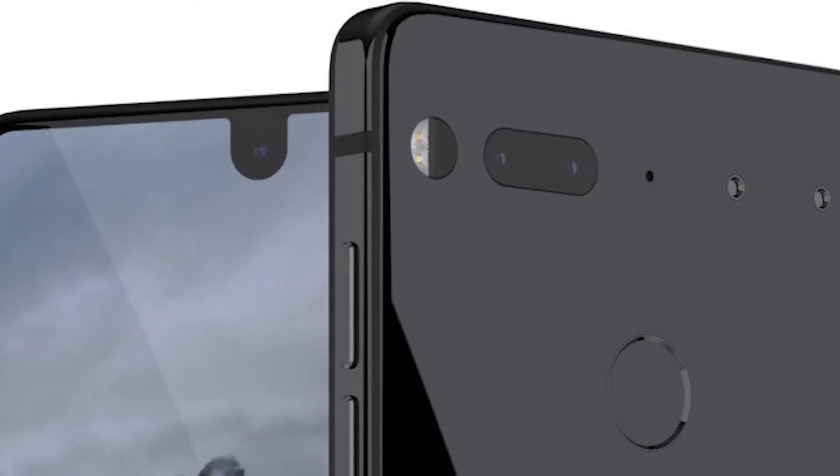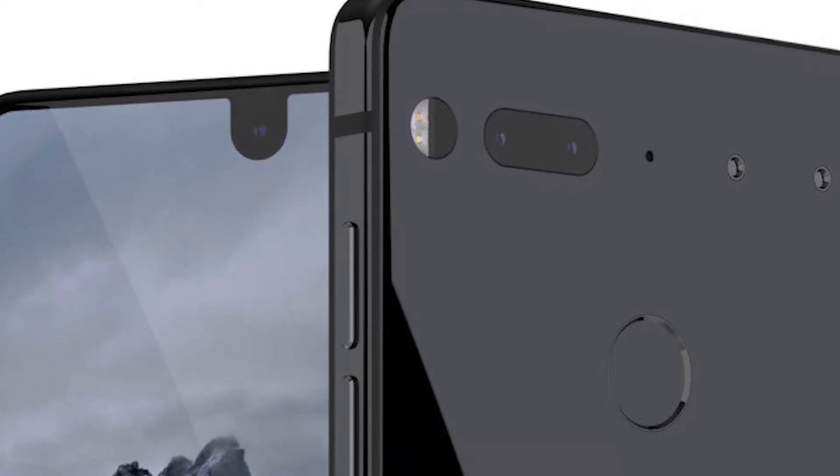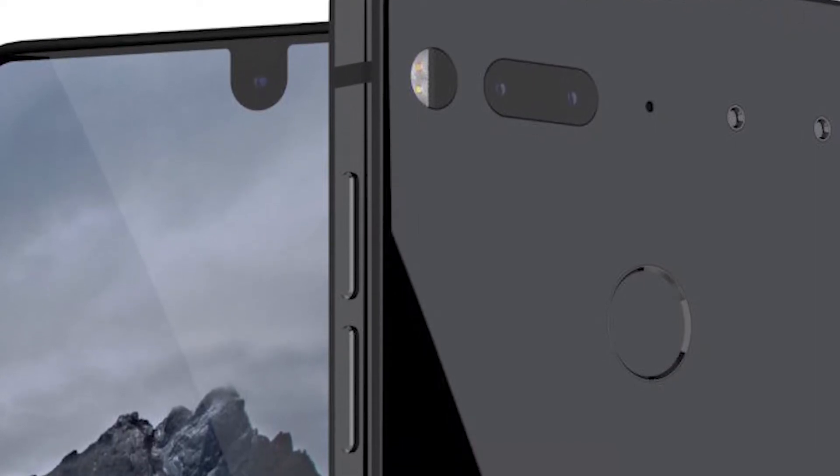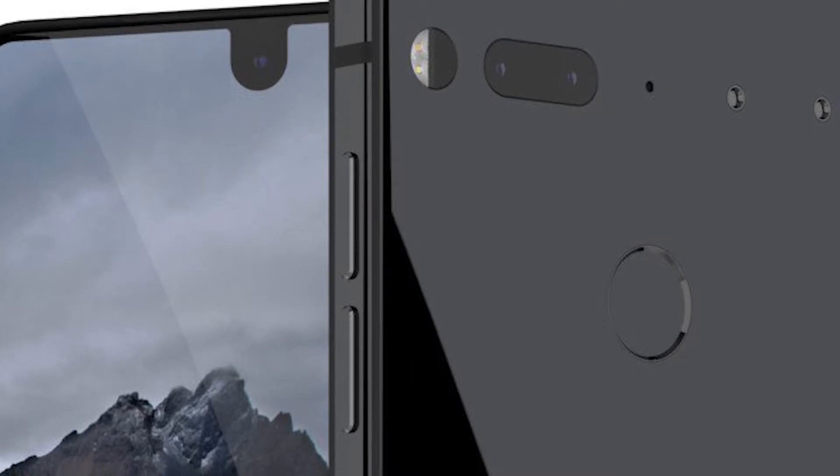The device packs all the necessary sensors which a phone should have. The fingerprint sensor is placed at the back of the phone, and the company claims that it is the fastest technology available. The device also supports wireless charging.